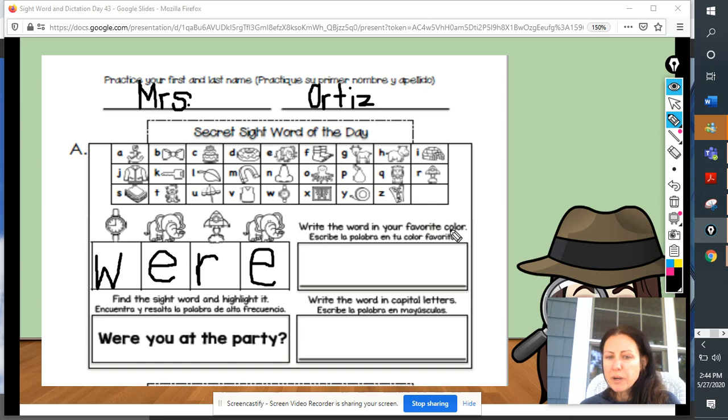Now, we're going to write the word in our favorite color. So, I'm going to write with a blue crayon. Let's go ahead and write the word were. Remember, it helps us to remember if we say the letter names as we write them: W, E, R, E — were.